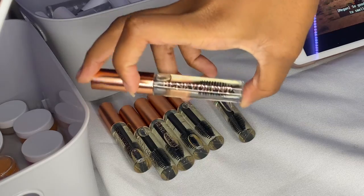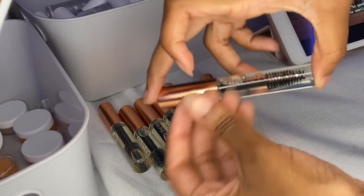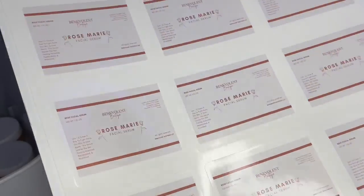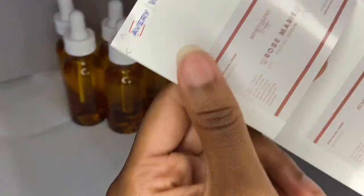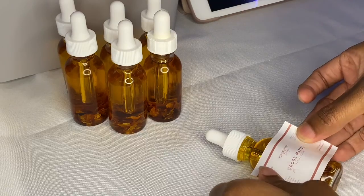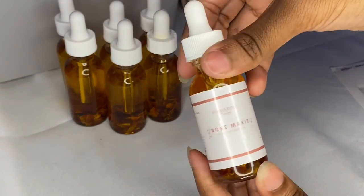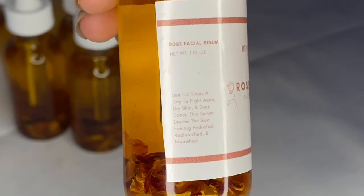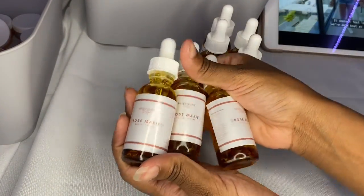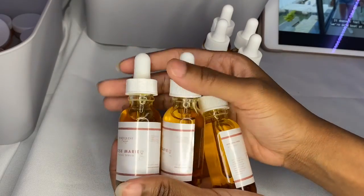I finally finished — look how pretty! Oh my gosh. How pretty. Now let me do the facial serums. These are my facial serums — new labels. Look how cute.